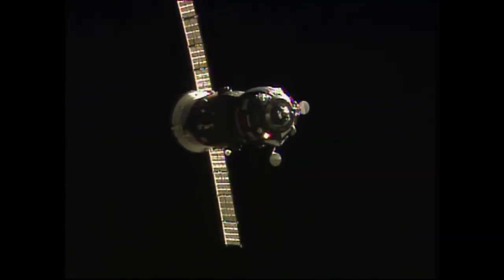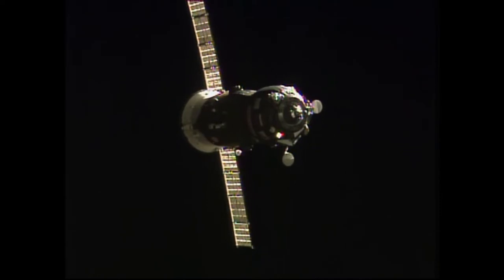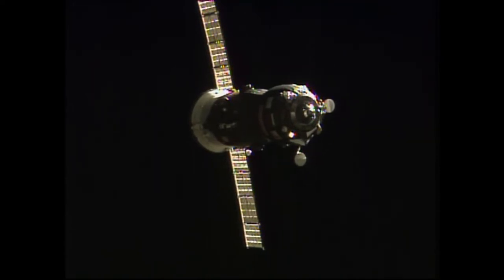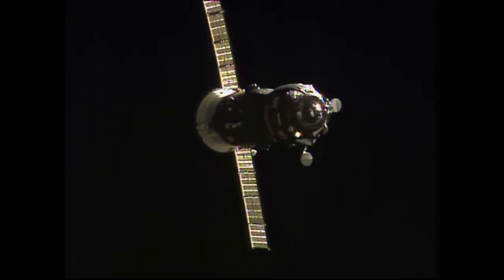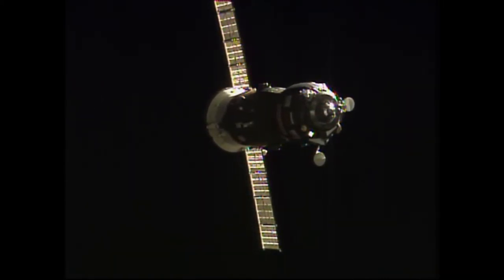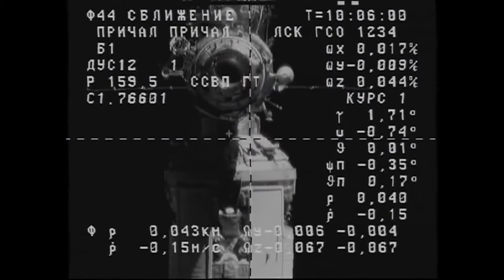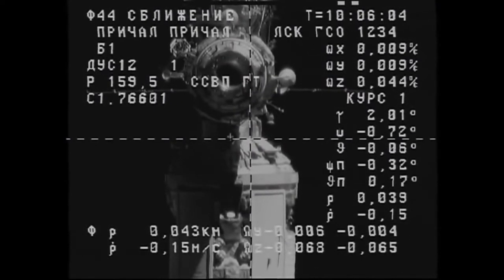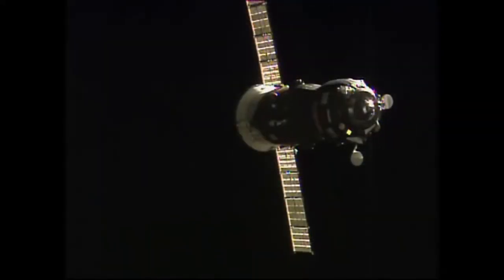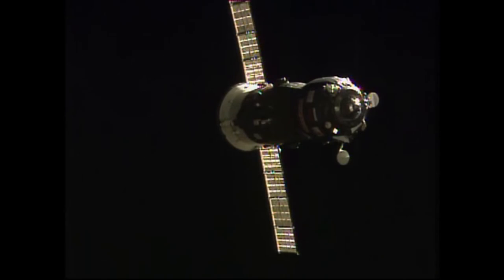45 meters, 0.18. The Kurs automated rendezvous system antenna on the Progress has retracted as planned. The target is one degree to the left and a little bit off pitch-wise upward. At 30 meters, you will need to enable operation mode and also enable abort.